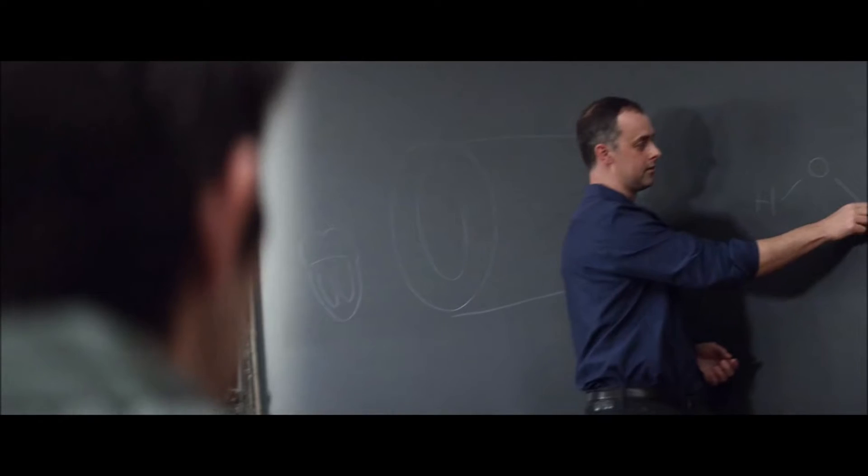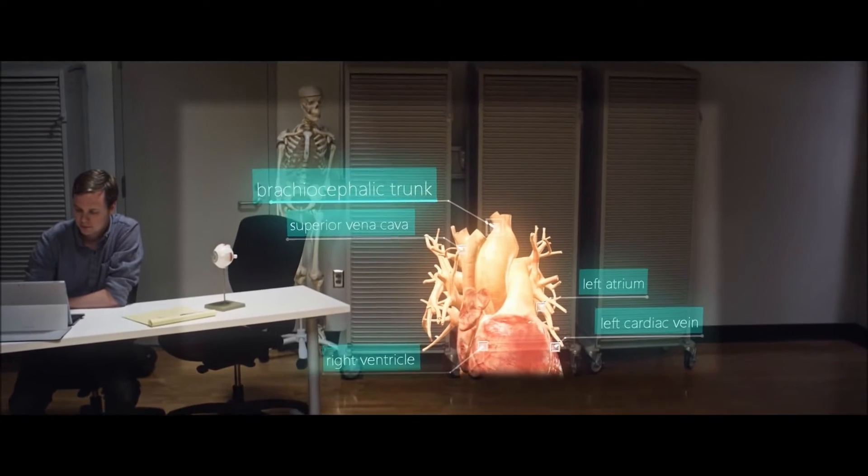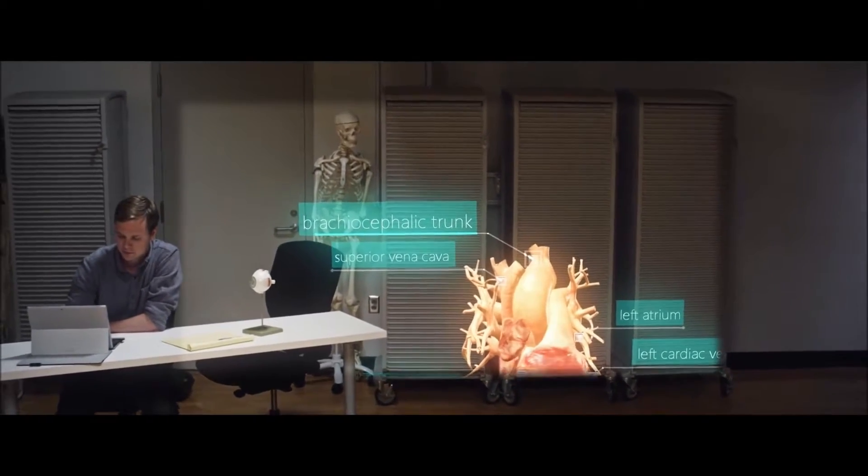I think this will improve students' confidence in learning anatomy dramatically. By creating simulations with the HoloLens that lets them have an experience where they can fail. That would be the best way to learn, because we don't allow people to fail too much in their life.